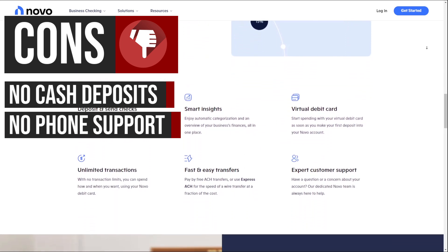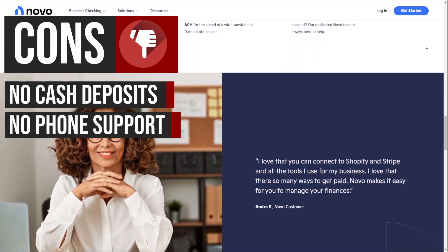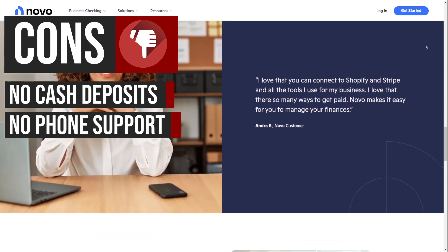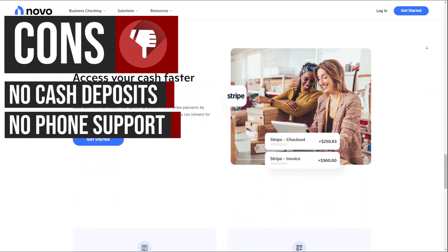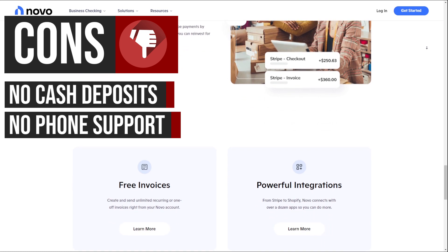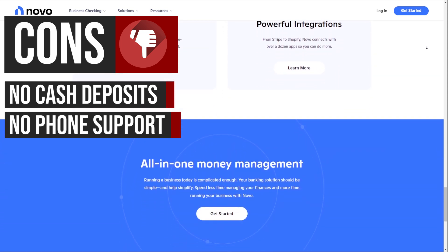Novu does not provide customer support over the phone. All support is handled through email or the Novu app. This can be inconvenient for some business owners who prefer to speak with a representative directly, especially when dealing with urgent issues or complex inquiries.